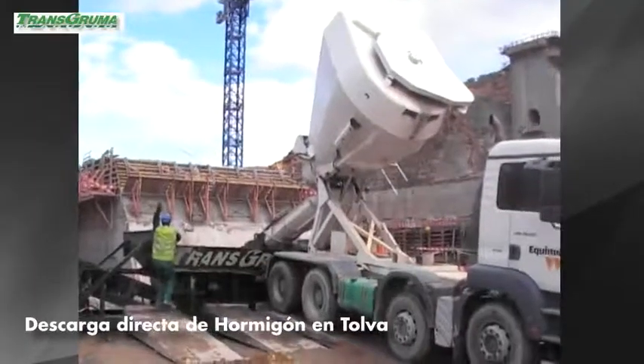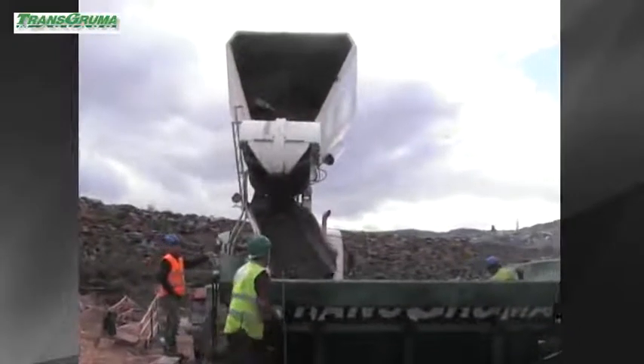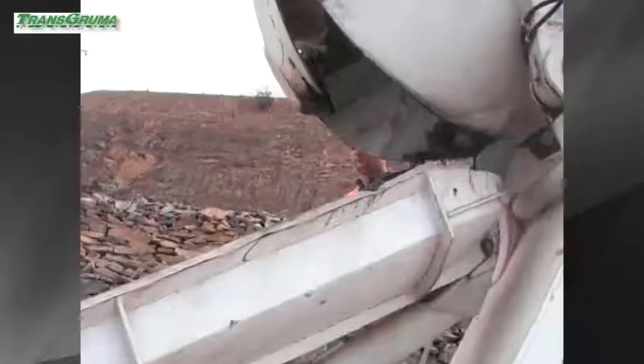The aggregate gets to the worksite on trucks, which are directly unloaded on a hopper unloader onto the telebelt, avoiding the need to collect the aggregate at the worksite.